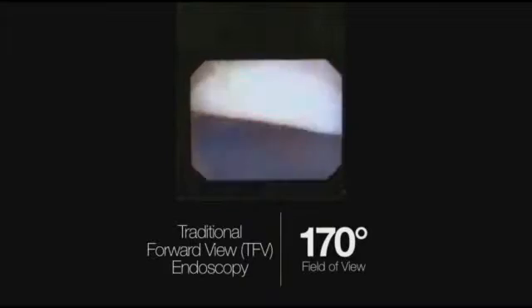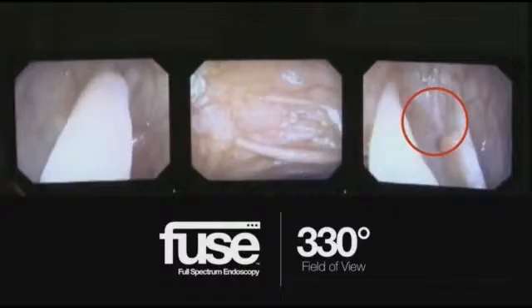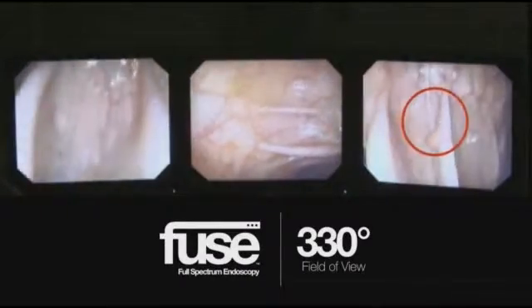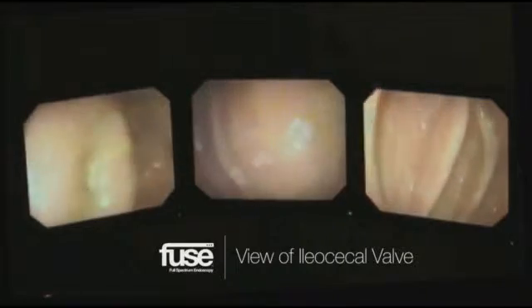What does that mean? He says everything. A typical scope offers 170-degree views that can frankly miss polyps. As a patient walking out of there, I would feel more confident in the screening — that they didn't miss something, that I would walk out feeling safer. That's just because you can see around those folds in the colon. The whole point of the colonoscopy is to detect and remove those precancerous polyps, and if we can't see them, we can't get rid of them.